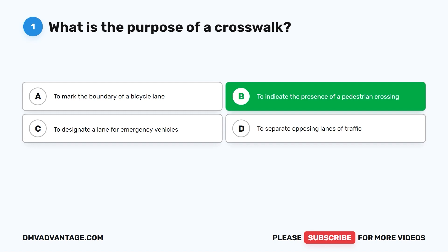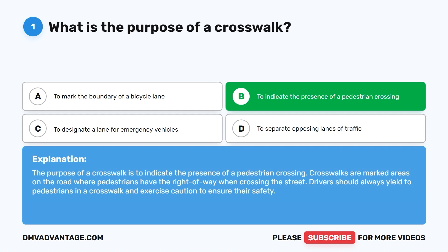The correct answer is B: to indicate the presence of a pedestrian crossing. Crosswalks are marked areas on the road where pedestrians have the right of way when crossing the street. Drivers should always yield to pedestrians in a crosswalk and exercise caution to ensure their safety.